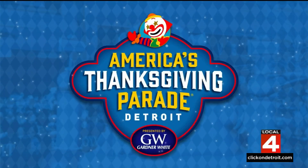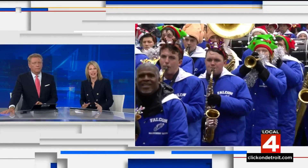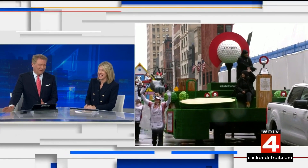The countdown is on. We are exactly one month away from one of Detroit's best traditions, America's Thanksgiving Parade, presented by Gardner White. Don't you have it on the calendar? That's right — it's in ink.